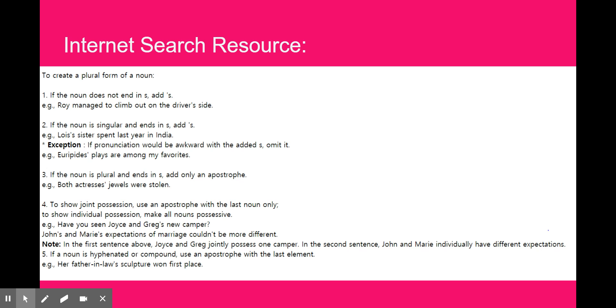We have an internet search resource here — there are a couple of sites that came up that were really good, so I thought you might like some of the information from them instead of just watching my videos. What I really want you to focus on is right here — you have an example where the apostrophe comes after the word.